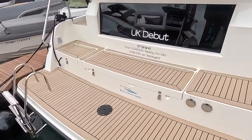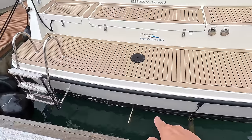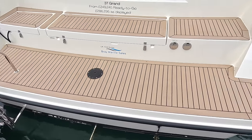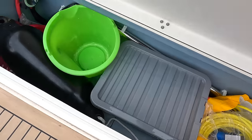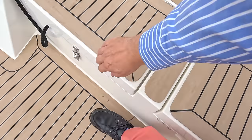So we're going to go on board. First of all, we've got the bathing platform here and the ladder. It's a tunnelled prop on this, which means the draft is down to less than a metre, which means that you can really get into some shallow waters with this. They've put a useful deck locker here for various bits and pieces of gear, and there's a gas locker as well.